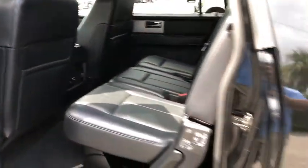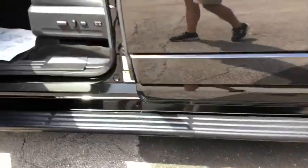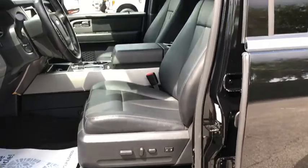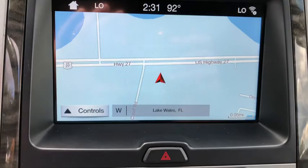Dual airbags, power steering, four-wheel disc brakes, universal garage door opener, electronic stability control, fog lights, power windows, compass, CD player, rear window defroster, security system, heated front seats, and trip computer.